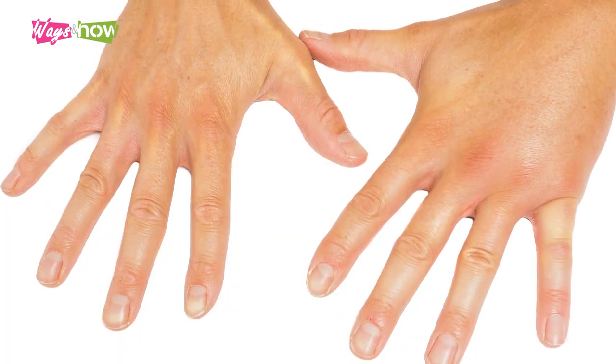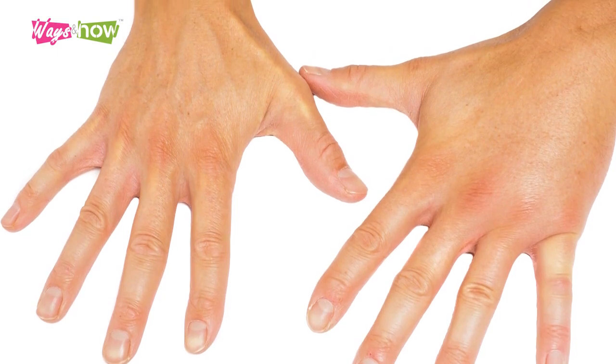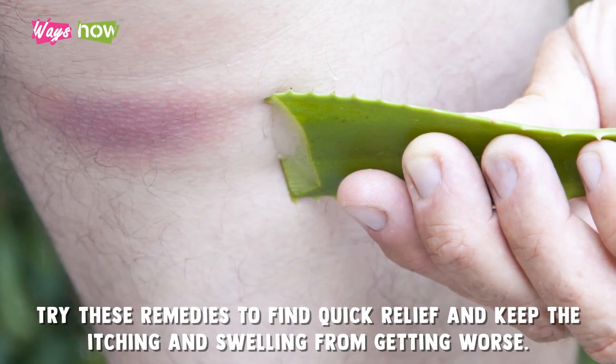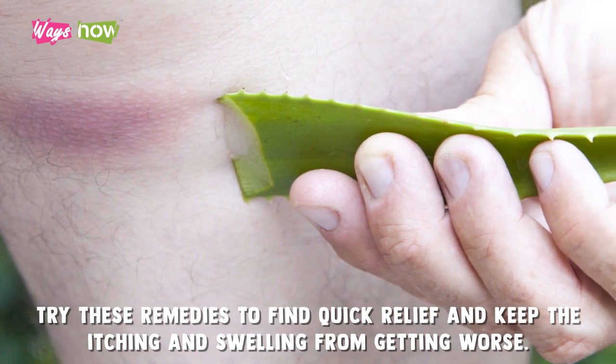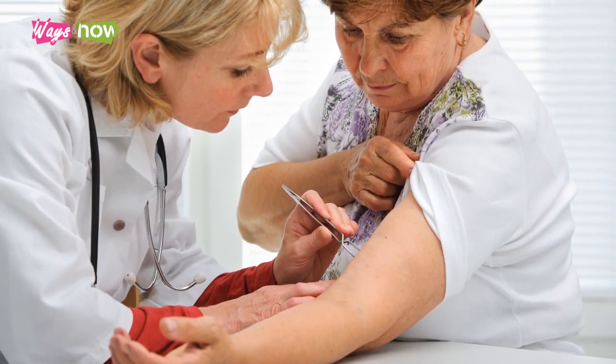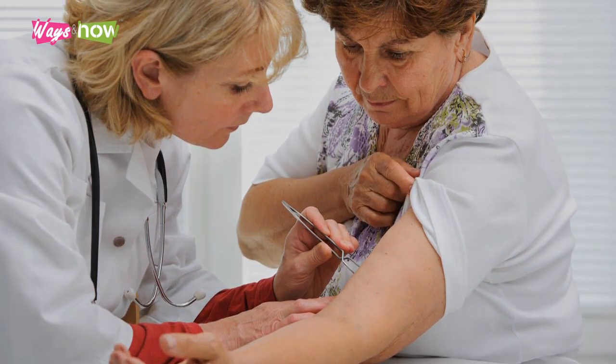How to treat insect bites and stings fast is easy and can be done with things that are typically found at home. Try these remedies to find quick relief and keep the itching and swelling from getting worse. However, if you're experiencing an allergic reaction that's not typical of a common insect bite, it might be best for you to seek medical help instead. Additionally, seek medical help if the symptoms get worse or don't improve after a couple of days.